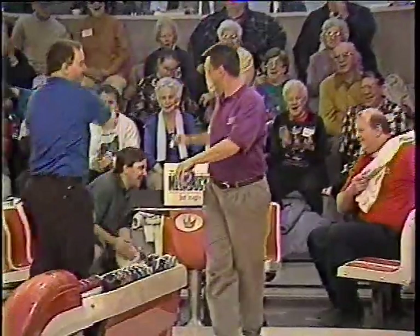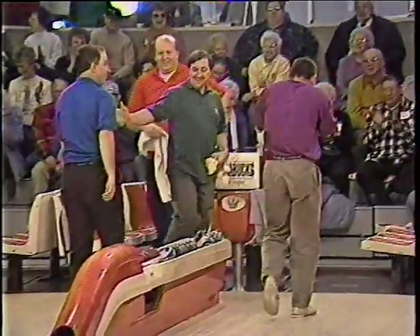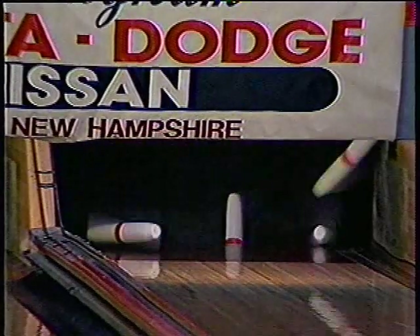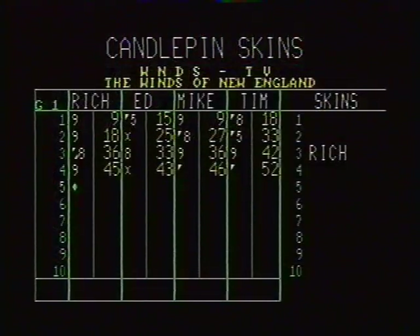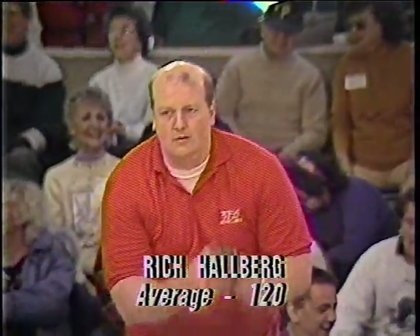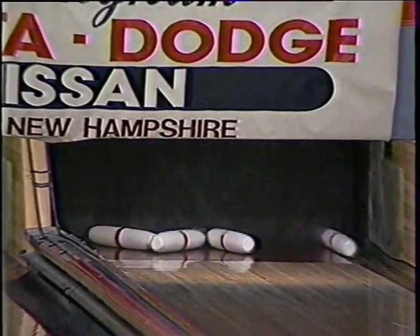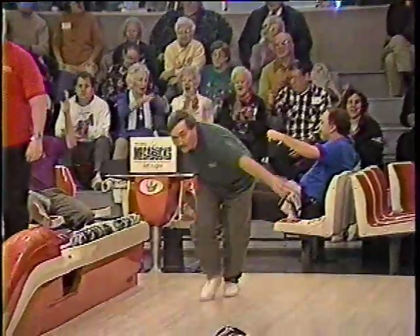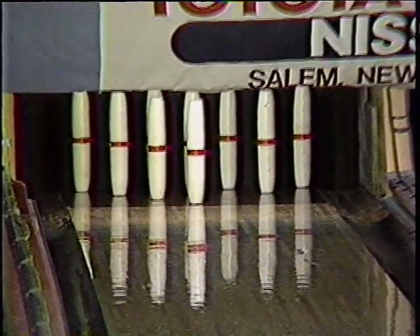Mike Morgan gets the spare — wow! We were just about to give the skin to Tim Susi, and Mike Morgan gets a delayed spare. Terrific shot. I had already given Tim this skin. Rich Hallberg gets a strike — Rich trying to win another one of those carryover skins. This one's worth $50 now. Ed Massey chops out just the three pin.